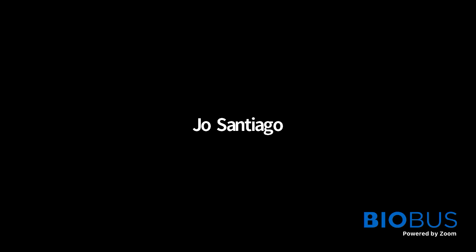Thank you. This next question is for Joe, and it comes from Mitali, who asks: why do birds chirp? Why do they chirp and fly around cats? And is it a danger signal?